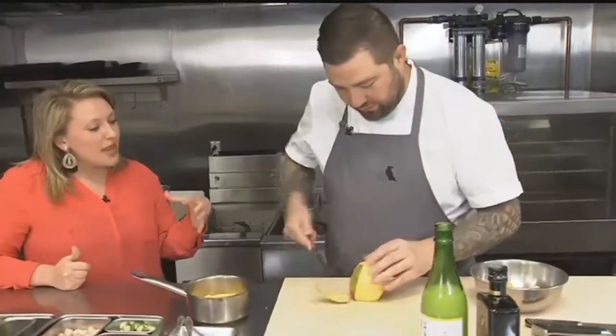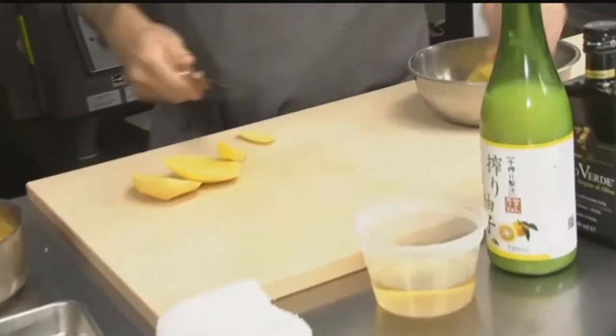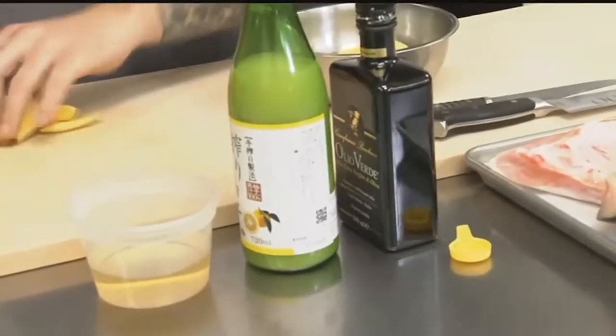Chef Michael Corvino is with us. He's cutting up a mango because we're actually going to make a vinaigrette. We're going to cook this mango with a little rice wine vinegar and yuzu — it's a Japanese citrus, kind of like a really aromatic lime. Then we finish it with a little olive oil. We'll cook it, puree it, and finish with the olive oil, so it's like a vinaigrette.